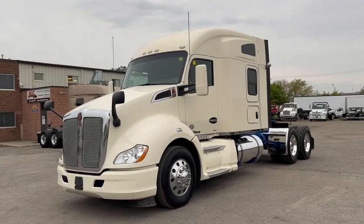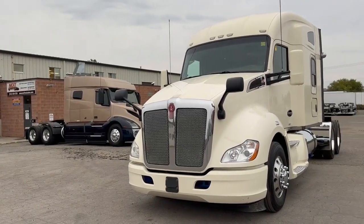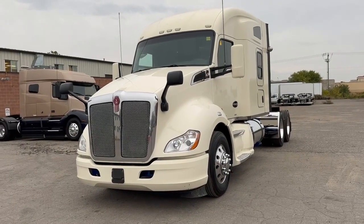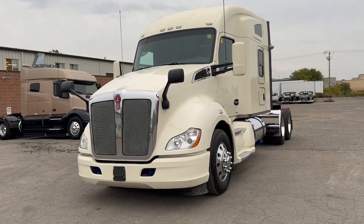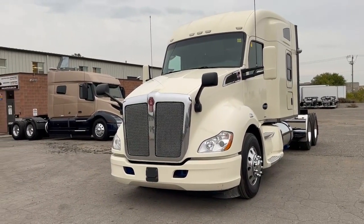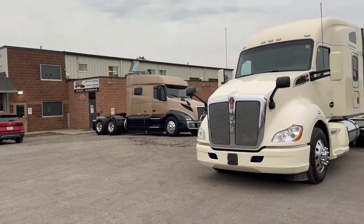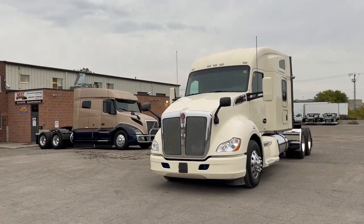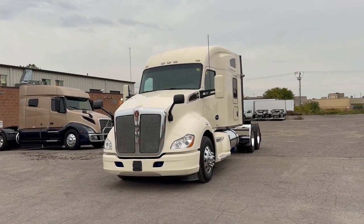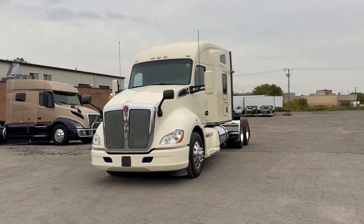So there you have it — 2016 Kenworth T680, PACCAR MX13, 13-speed manual. If you're interested in this truck and you're in the US watching the video, we offer delivery from our yard in Buffalo along with paperwork to convert the title to US from Canada. And if you're in Canada, we're in Cambridge, Ontario, and you're more than welcome to come down to have a look and test drive it. You can take delivery from our Cambridge yard. Hope to hear from you soon — 844-489-8789. It's Rob from Next Truck Sales. Bye for now.